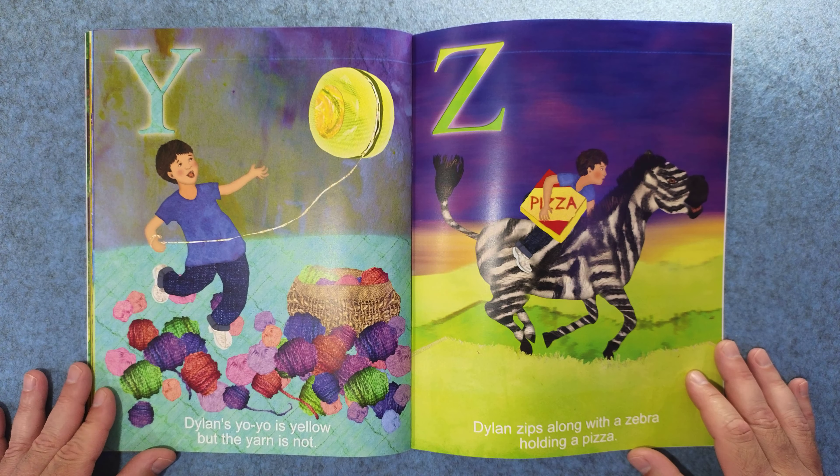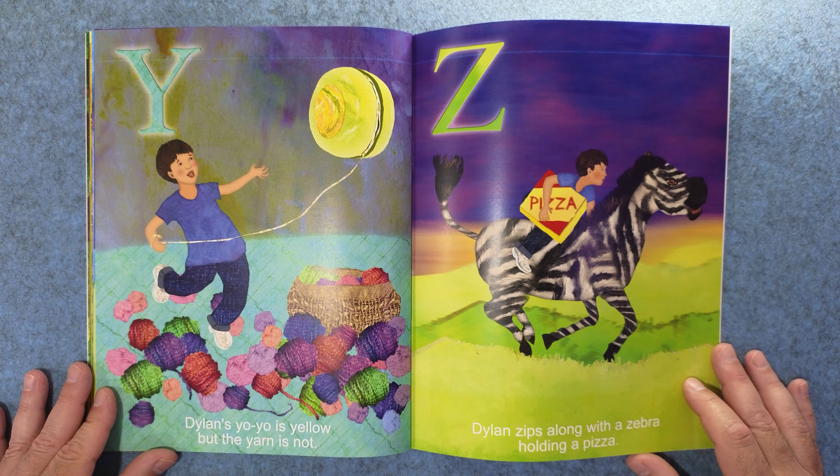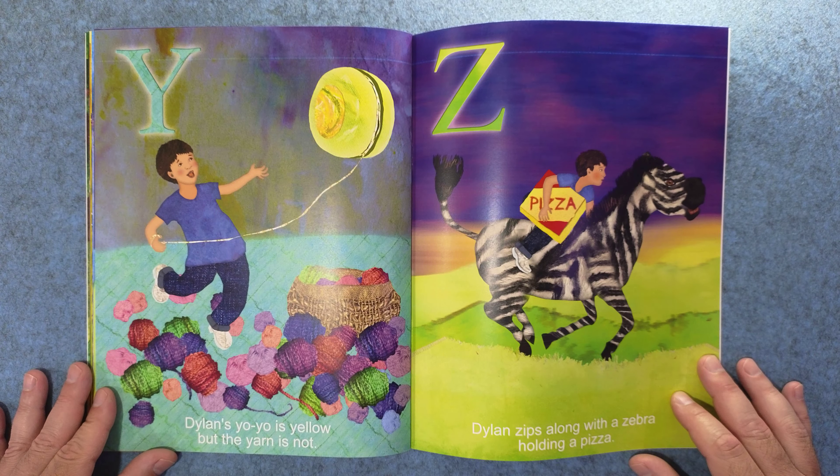Y. Dylan's yo-yo is yellow, but the yarn is not. And Z. Dylan zips along with a zebra holding a pizza.